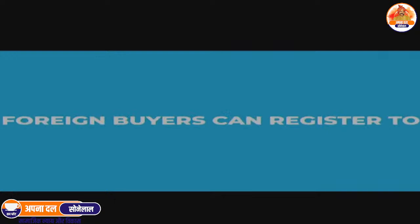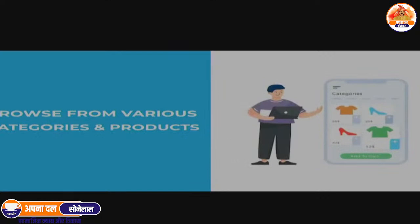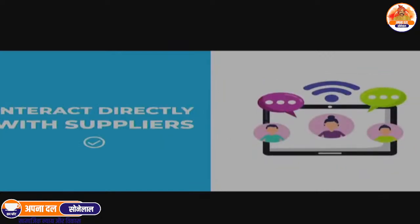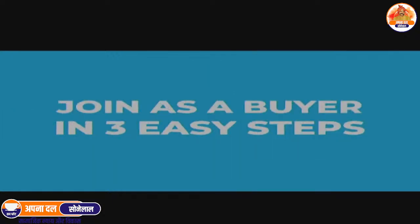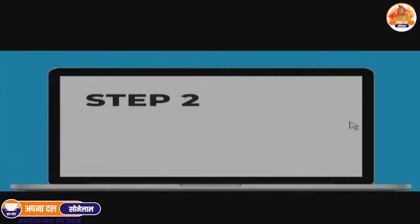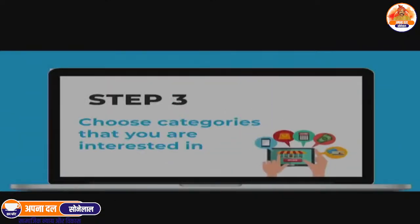Foreign buyers can register too. Find all verified suppliers at one place, browse from various categories and products, interact directly with suppliers, and get support and assistance from FIEO. Join as a buyer in three easy steps: register yourself as a buyer, add your business information, and choose the categories that you are interested in.